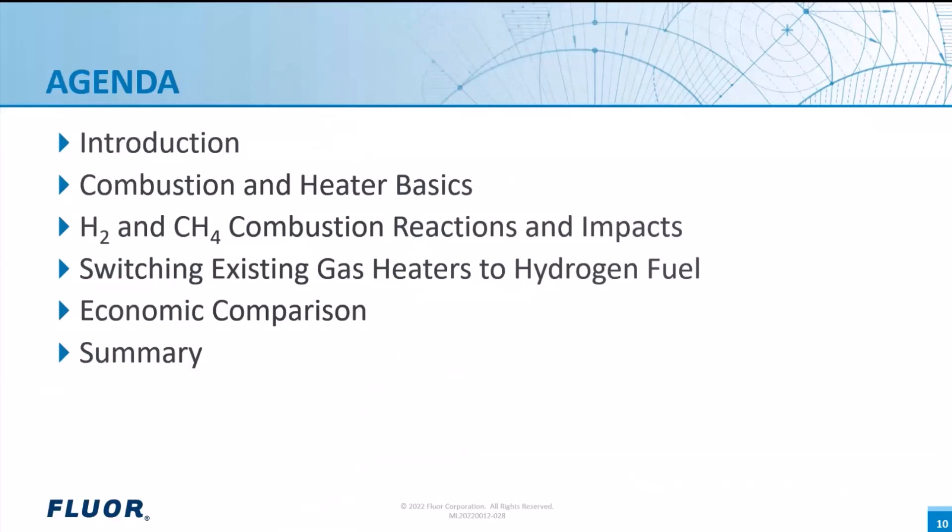comparison of hydrogen and methane combustion reactions, impacts and potential scope from switching existing gas heaters to hydrogen fuel, economic comparisons, and finally a summary followed by a question and answer period.